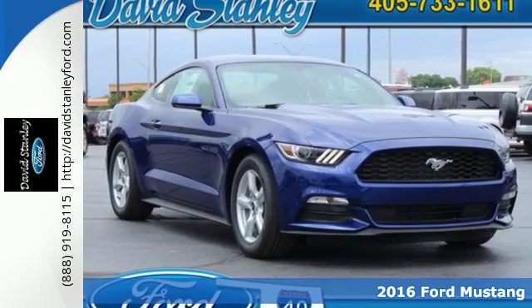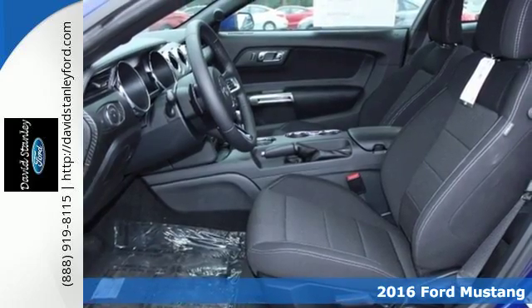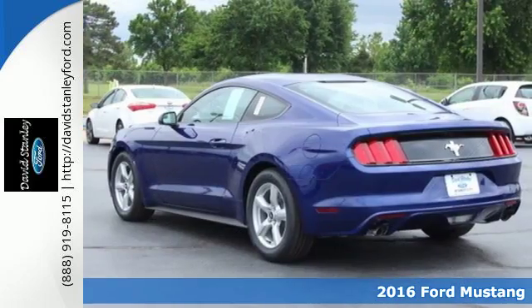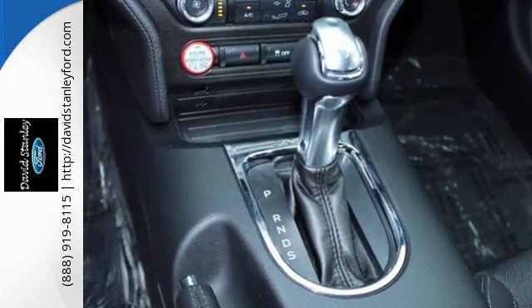It's a 2016 Ford Mustang. When your features list includes track apps and selectable effort electric power assist steering with normal, sport, and comfort mode, you know this is a vehicle that loves to perform.